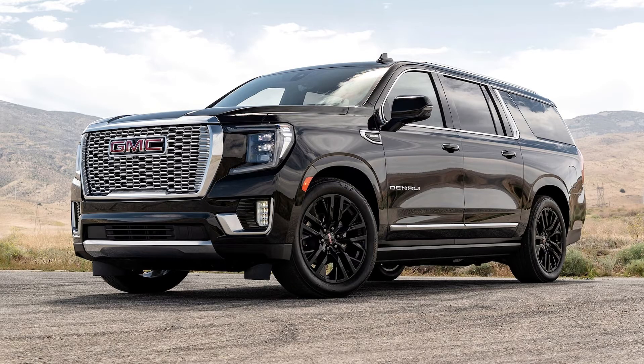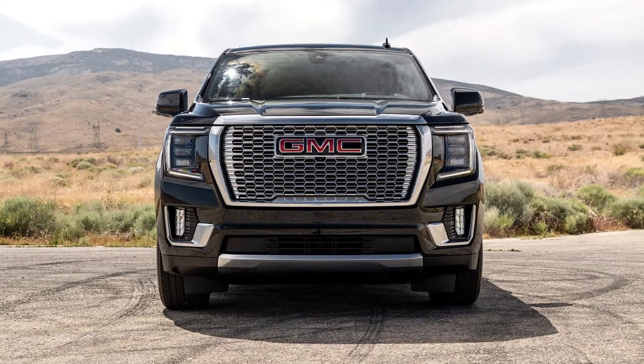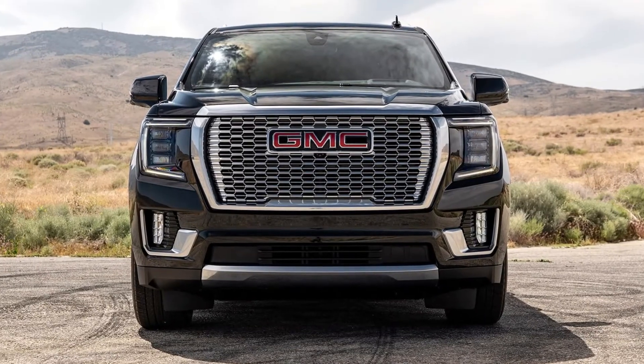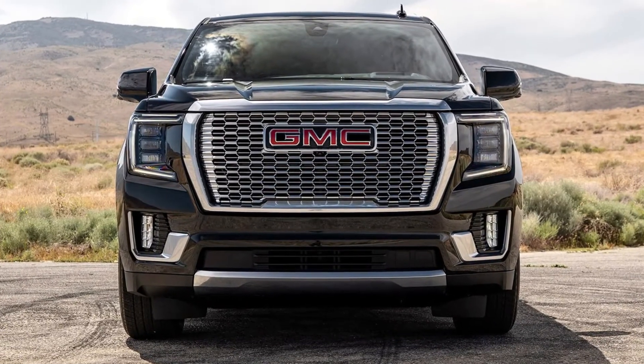What's new? GMC isn't making any changes to the 2024 Yukon, but last year brought a new range-topping model in the Yukon Denali Ultimate. The new trim added full-grain leather, enhanced contrast stitching, open-pore wood, massaging seats, and Super Cruise.